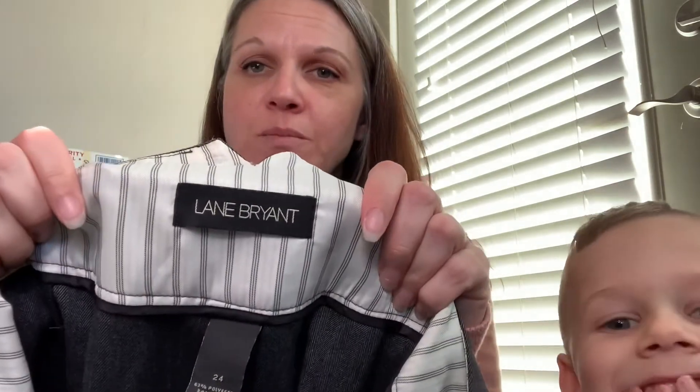We are almost done. These ones I'll probably send into thredUP because by the time they process them it's going to be about that time for shorts anyway. These are from Lane Bryant, size 24, and they are a very casual business kind of shorts.